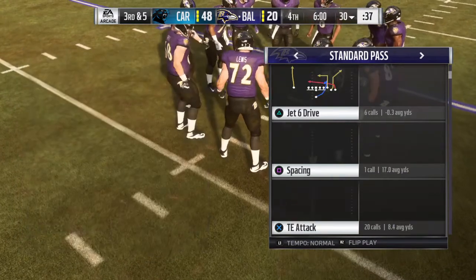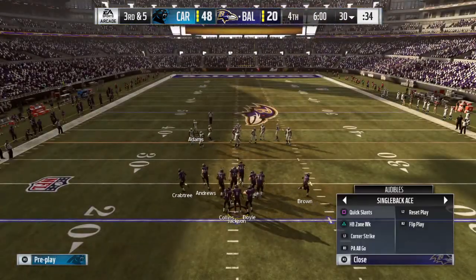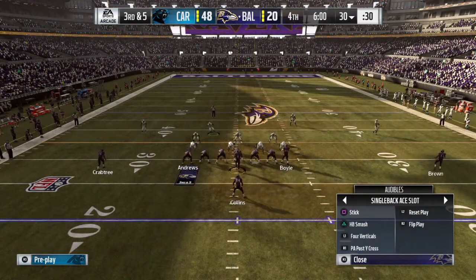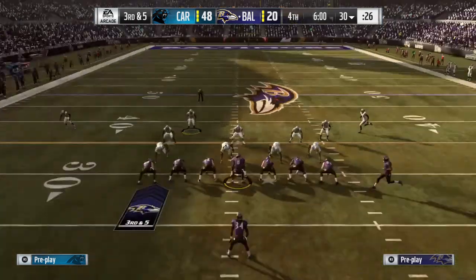Their guys trail big here to begin quarter number four. The Ravens on third down have converted three times in eight chances. This will be third and five. Lucky 56.